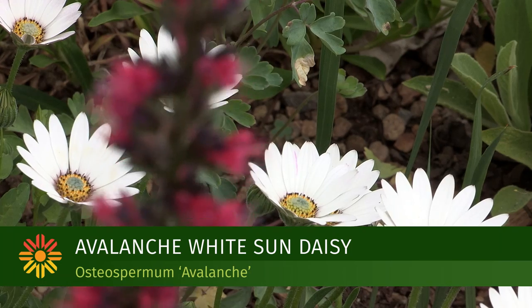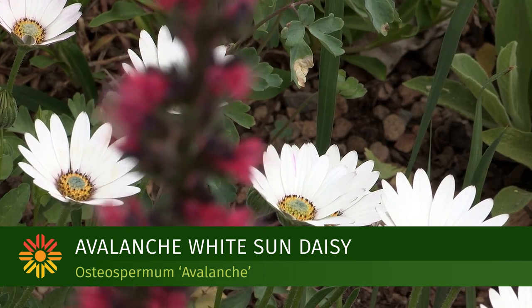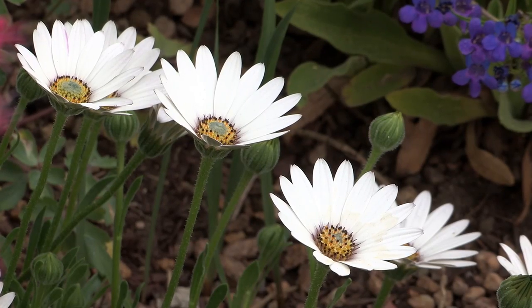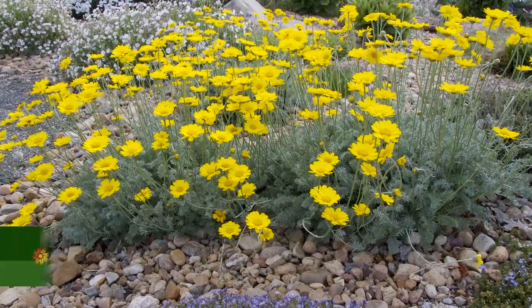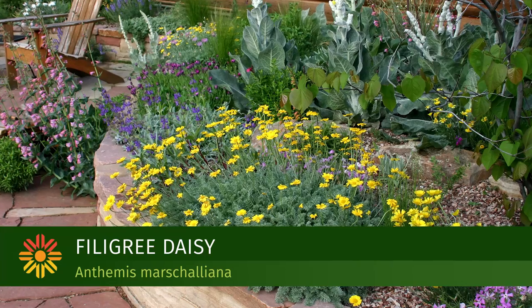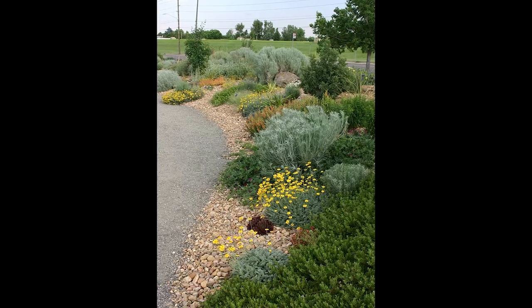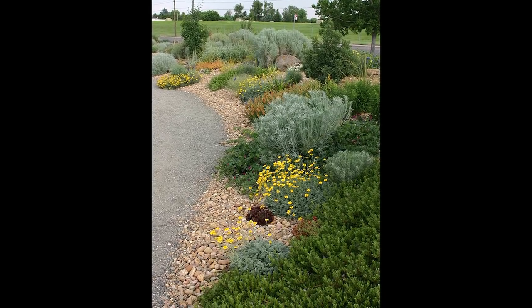The Avalanche White Sun Daisy is a ground cover-like perennial that's covered in white blooms. You want to make sure you plant it in full sun — it's a nice underplanting for taller perennials that show up against the white flowers. The Filigree Daisy is also a ground cover-like plant. The chrome yellow daisies bloom in late spring and early summer, but then that beautiful silver-gray foliage is there for the rest of the season, creating a nice contrast with neighboring plants.